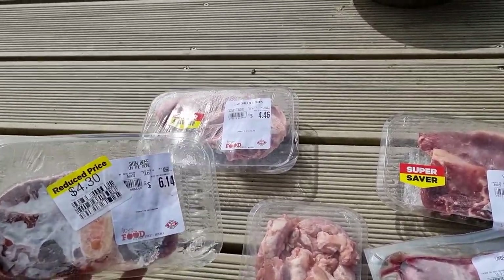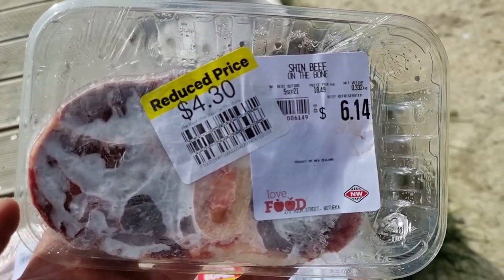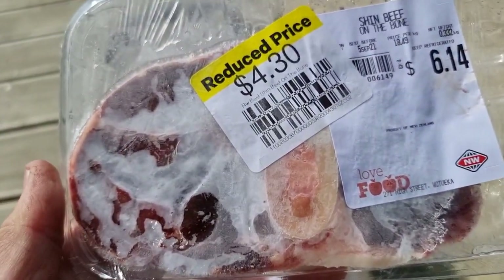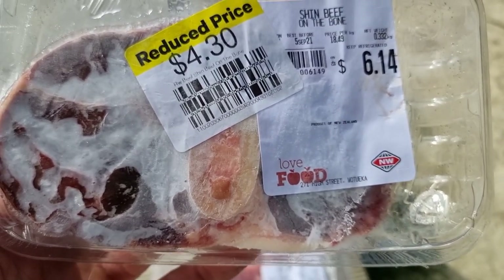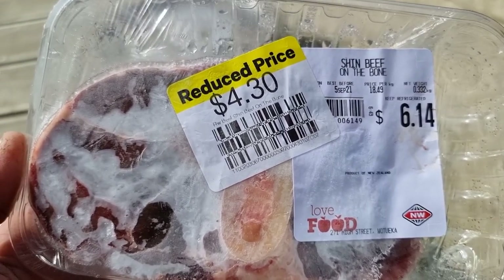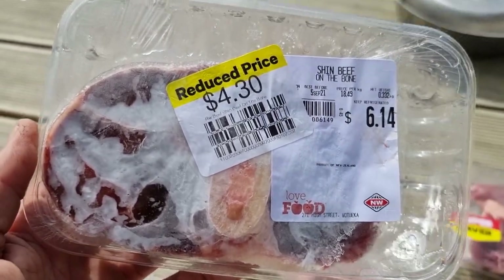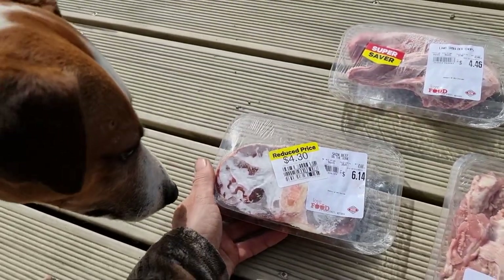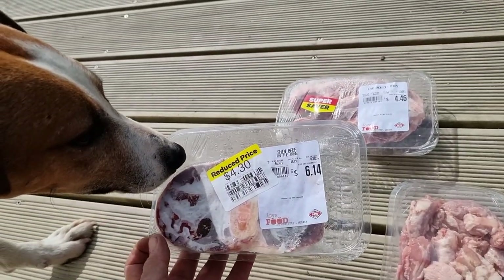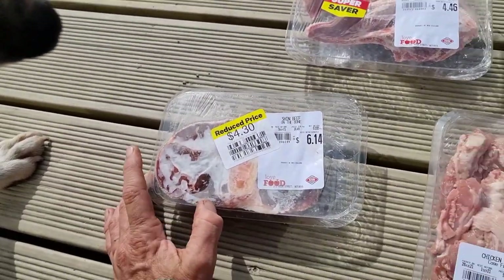Here's one that used to be cheap when I was a kid and then people suddenly realised the value of it. This has been reduced from $6.14 down to $4.30. It's frozen so you can't see very clearly, but that is the shin of a cattle beast. The good thing about this is it's very high in marrow, high in Omega-3, and it's grass-fed cattle. If you do this in the slow cooker for a long time, a lot of the collagen will come out. It's like a cheap version of oxtail, which is even higher in collagen — but a really good feed.